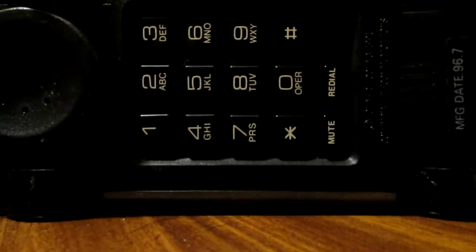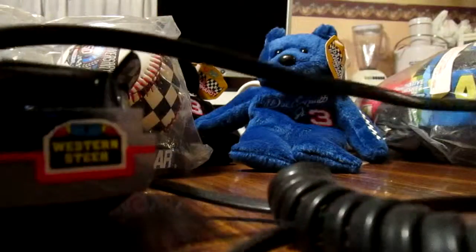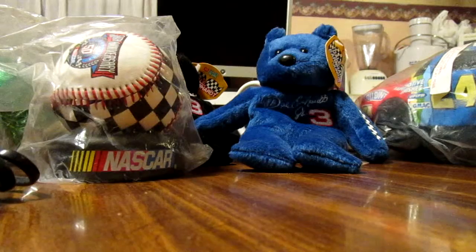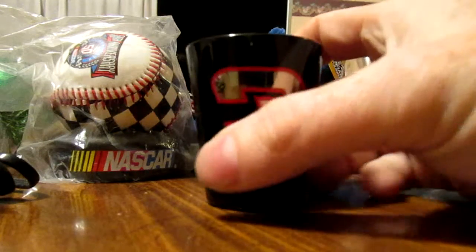Got an Earnhardt telephone — jeez, it's come a long way since these suckers, hasn't it. And got a number three shot glass.